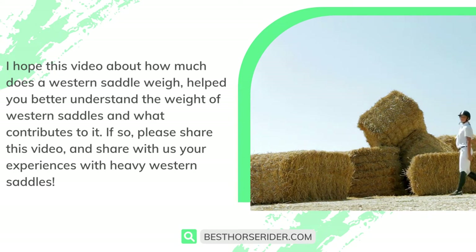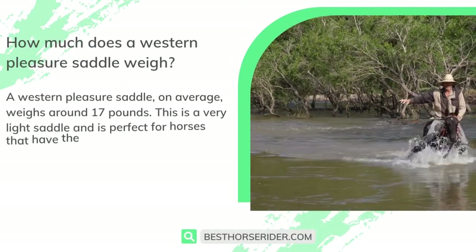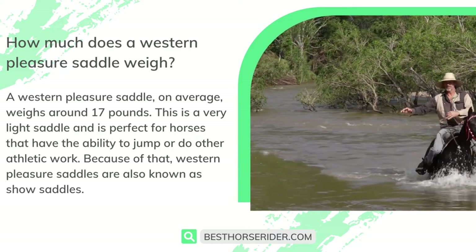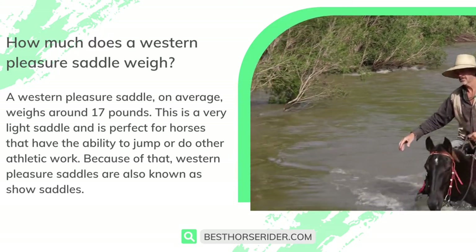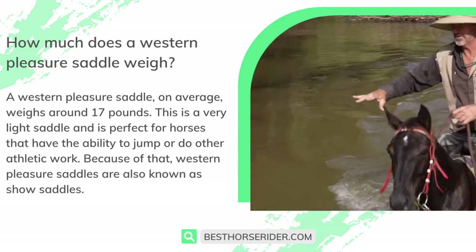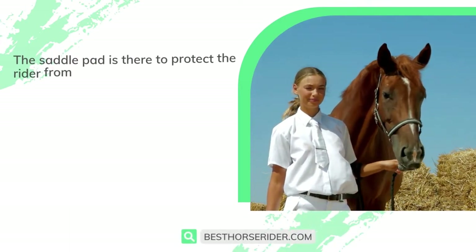How much does a western pleasure saddle weigh? A western pleasure saddle on average weighs around 17 pounds. This is a very light saddle and is perfect for horses that have the ability to jump or do other athletic work. Because of that, western pleasure saddles are also known as show saddles.